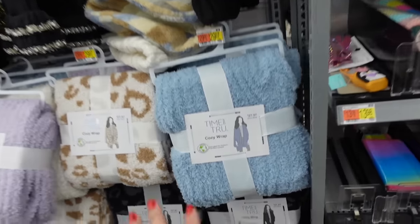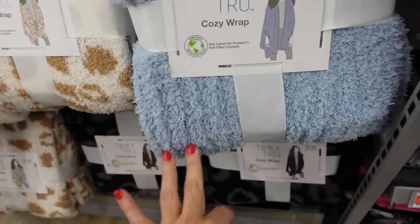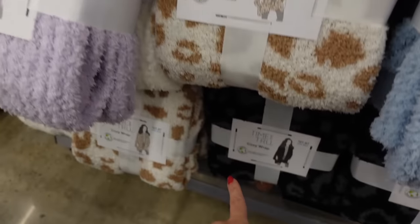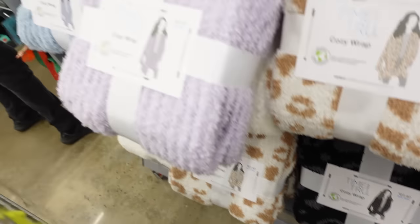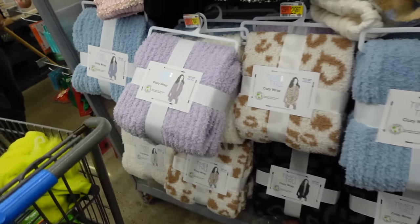For $27.97 they have the cozy wraps this year — these are very similar to Barefoot Dreams. They have the blue, the leopard and white and brown, the leopard and the black and gray, there's a purple and ivory, and they're $27.97.